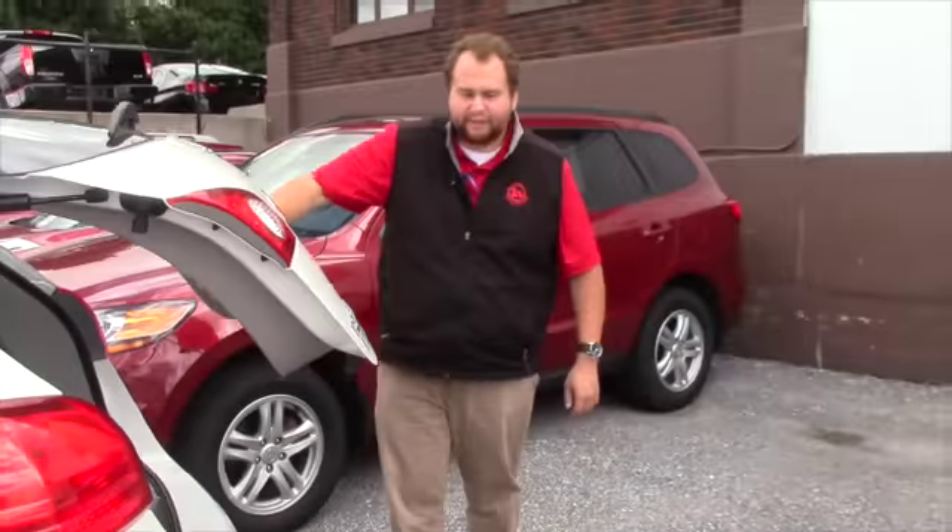If you'd like to come in and take a look at it, feel free to give me a call at 802-528-2253. I'll send this your way soon. Thanks a lot, hope to hear from you soon.